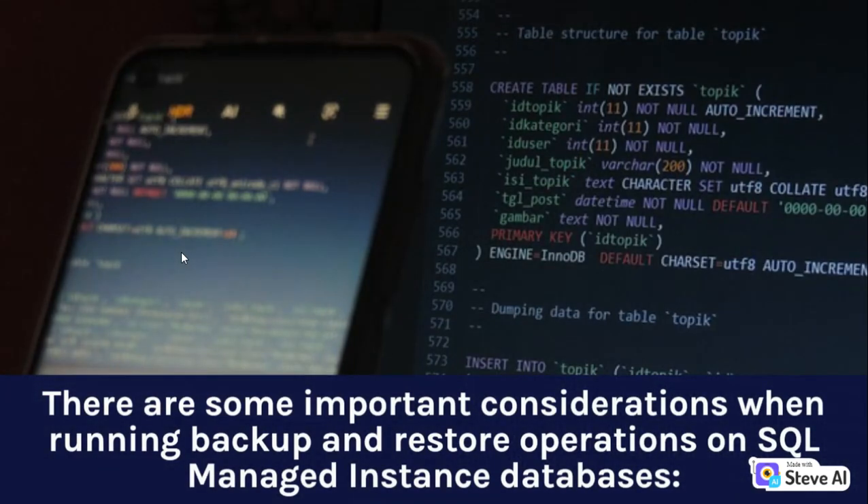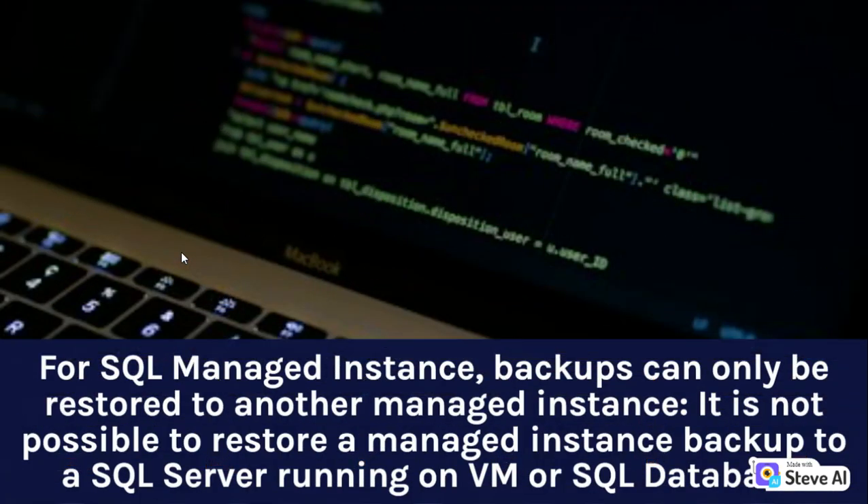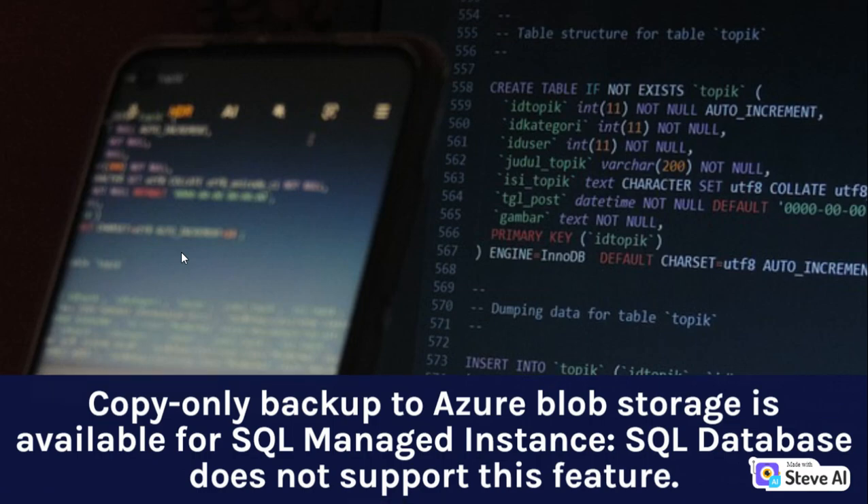There are some important considerations when running backup and restore operations on SQL Managed Instance databases. It isn't possible to overwrite an existing database during the restore process. Before restoring a database, you must ensure that it does not exist. For SQL Managed Instance, backups can only be restored to another managed instance — it is not possible to restore a managed instance backup to a SQL Server running on a VM or SQL Database. Copy-only backup to Azure Blob Storage is available for SQL Managed Instance; SQL Database does not support this feature.